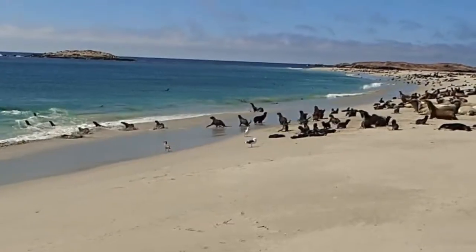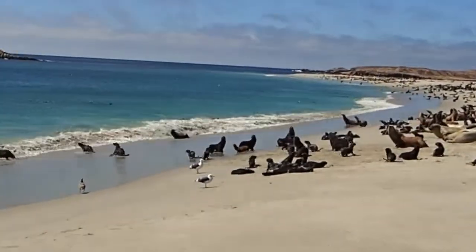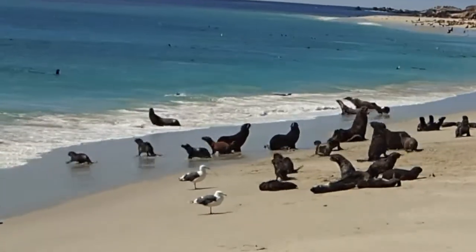Our project was just one small piece of the puzzle of how we can help to keep our oceans, and the animals in them, healthy.